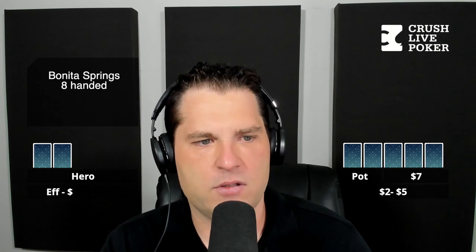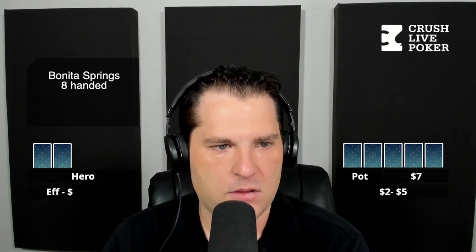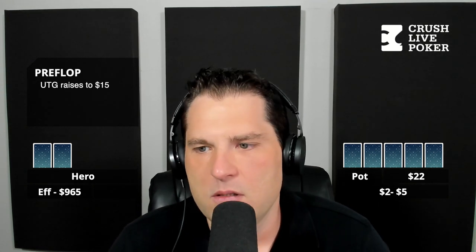So this is a 2-5 hand. You're dealing with eight players out of Bonita Springs, Florida — it's in between Naples and Fort Myers. This is a 2-5 game. The structure is a $1,000 max buy-in. The effective stacks are $964. And the under-the-gun opened to $15. That is a little small, but for this evening, half the table was raised to $15 and half was raised to $20.